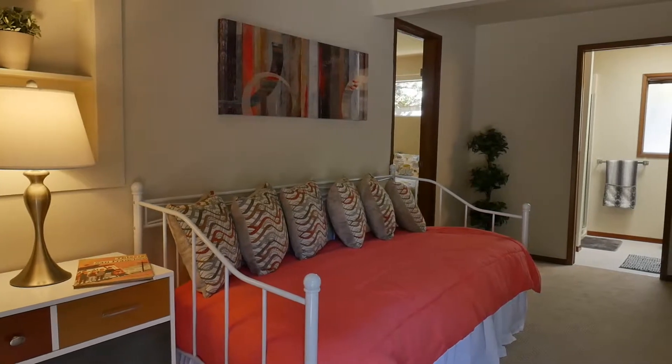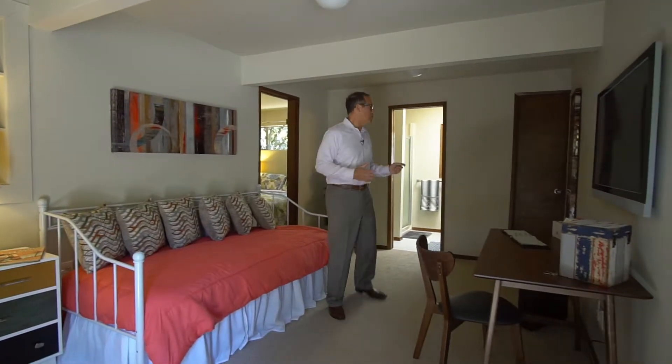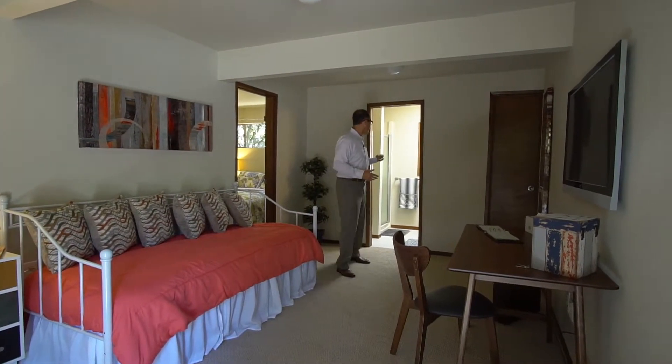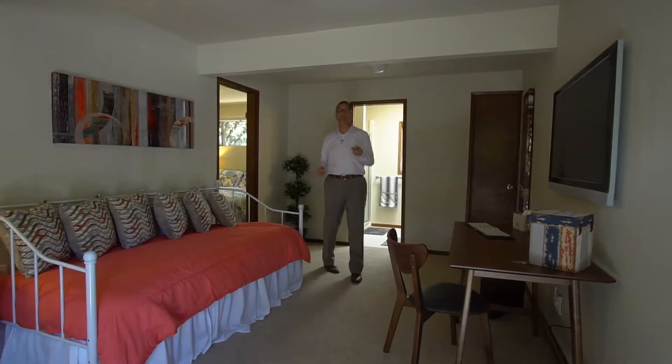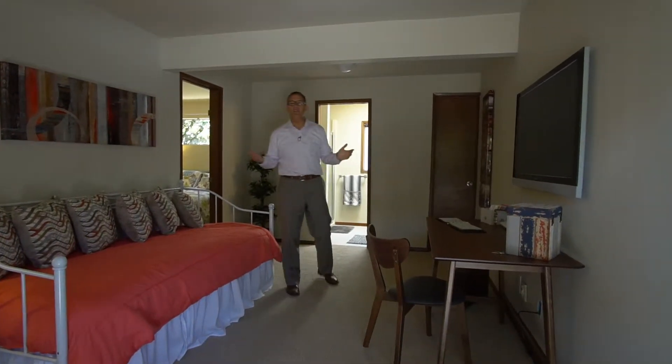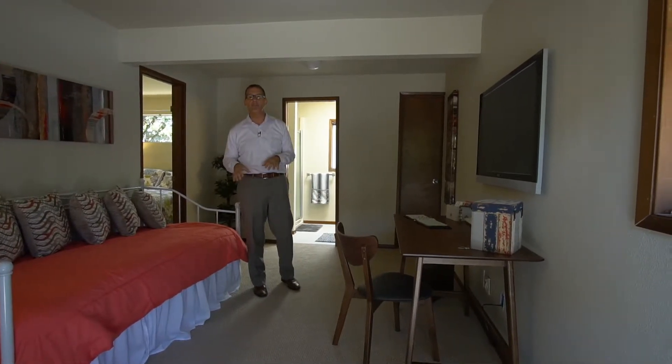This room is technically the fourth bedroom of the home. There's a lot of space, and what's nice about it is that it has a three-quarter bath off of it and its own separate entrance, so it could be used as a nanny suite, a guest suite — just a lot of options for this room.